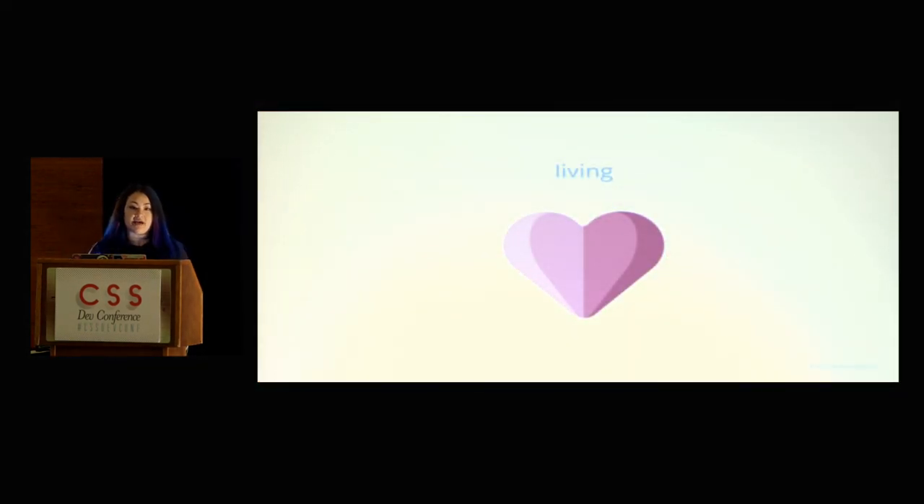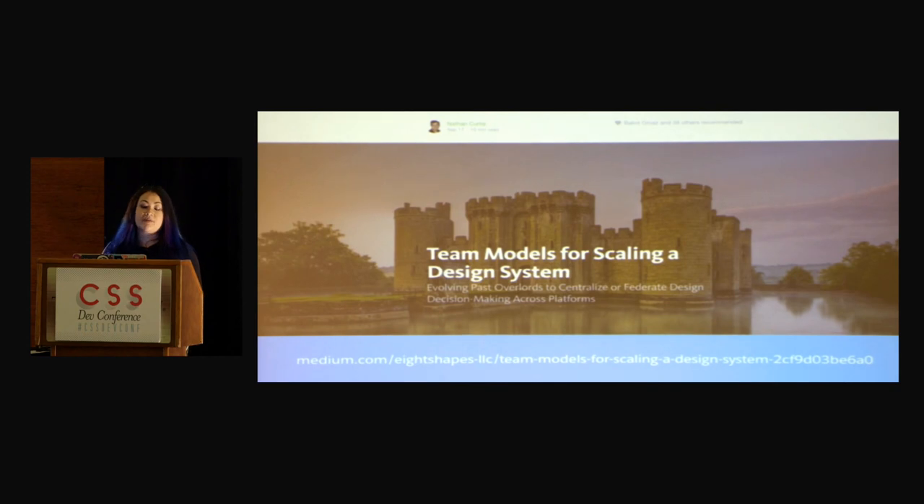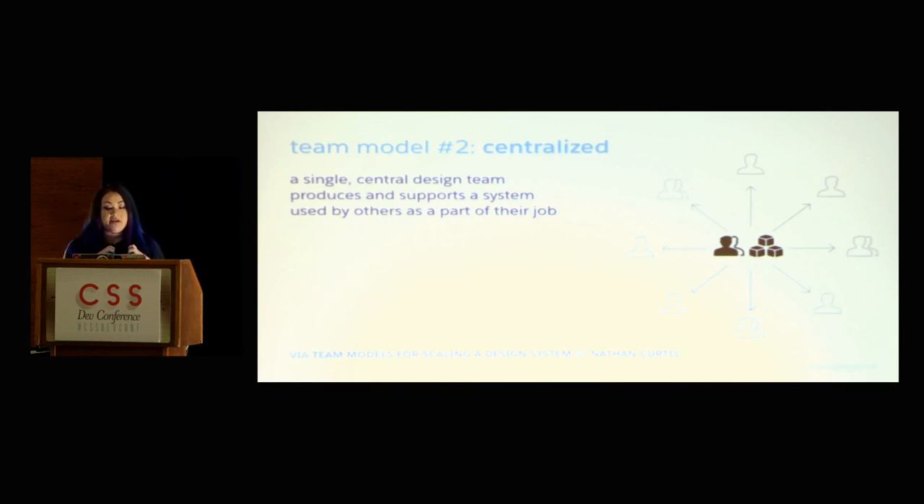Another key part that will really make your design system living and not become a zombie is the team behind it. I think a good design system needs a team. Nathan Curtis wrote a really great article called Team Models for Scaling a Design System. The three models he observes are: one, solitary — like the Bootstrap model where they built it for themselves and distribute it for everybody else, but all the goals are about them; two, centralized — where a dedicated team's job is to support and produce the design system, and people within the organization request what they need, so they go build it and give it back.